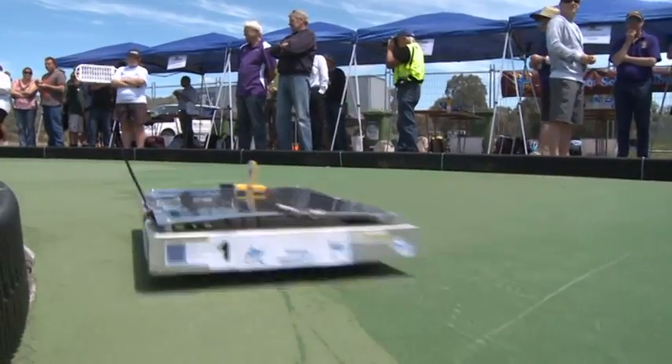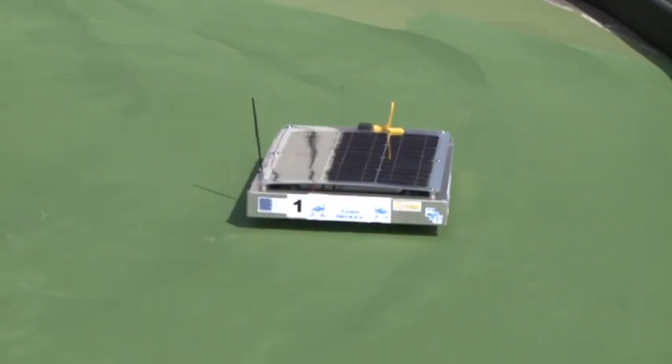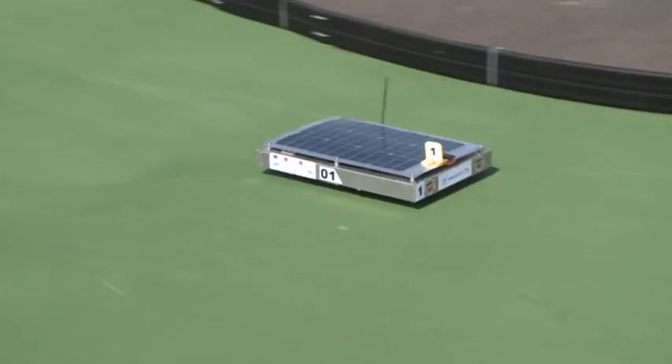Our car's the heaviest so it's going to sit in the middle of the track, take the corners nice and slim — that's pretty much all. Try and finish well.